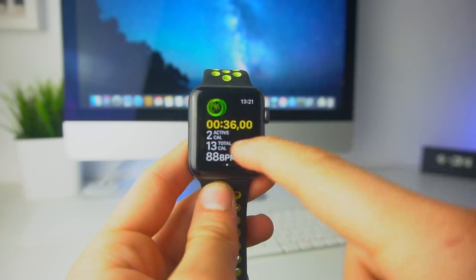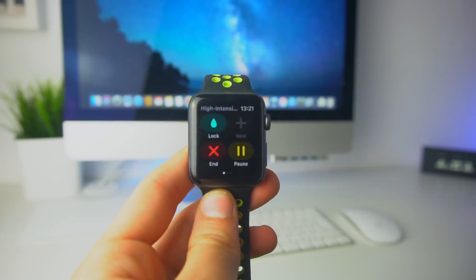Inside the workout app, if you swipe to the left, these icons right here have been slightly redesigned.